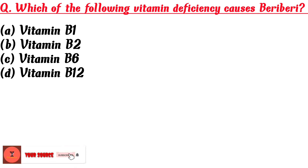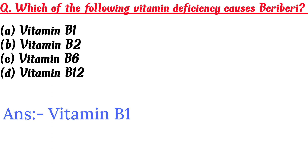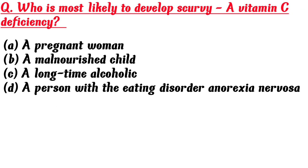Which of the following vitamin deficiencies causes beriberi? A. Vitamin B1, B. Vitamin B2. Answer is A: Vitamin B1.